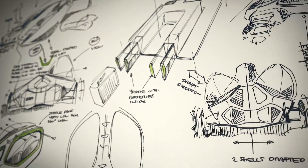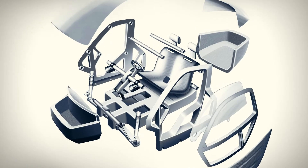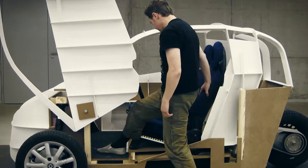We tried, conceived and banished the first ideas on paper. This already gave us a very good feeling. We have an inside-out design approach, which starts from the creation of an ergonomic seat buck.